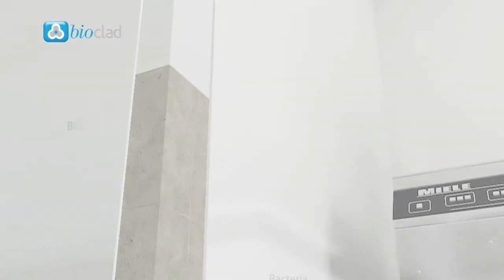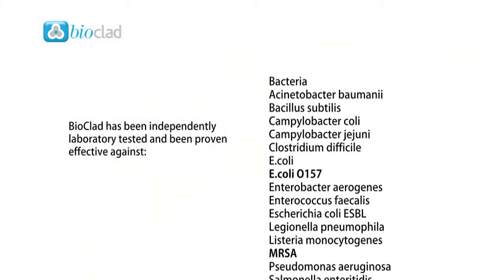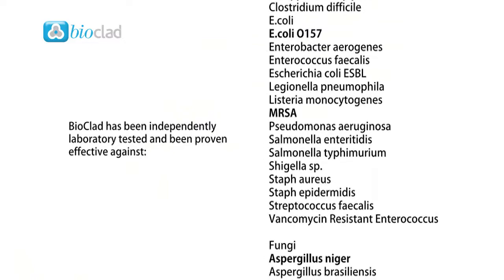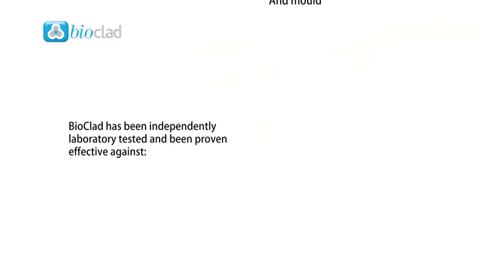Silver-based additives for PVC provide excellent antimicrobial and antibacterial performance and give plastics and polymers bacterial protection from E. coli 0157, Legionella pneumophilia, MRSA, Salmonella enteritis, Aspergillus nigere and mould.